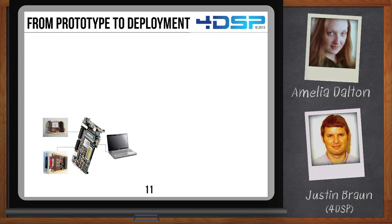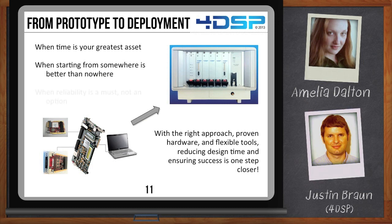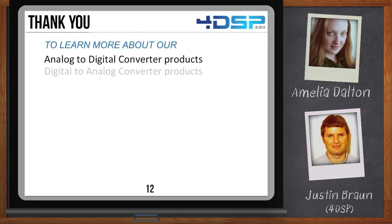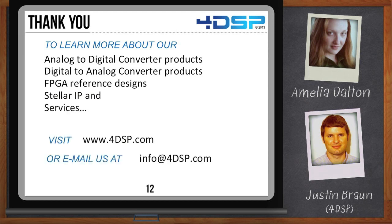Today we discussed that when building a data acquisition or software-defined radio platform, we can start with cost-effective hardware that has reference designs available. Once a prototype is working in the lab, migrating to an optimized platform is easily achieved. The FPGA firmware and host software that was developed can be almost entirely reused, as is, if the 4DSP design methodology is applied. This reduces the overall risk for the project and ensures it can be completed on time and on budget. And if you need help with your integration project, we can help you with that as well. You can visit our website — we have some videos available about the BLAST concept, Stellar IP, and all of our FPGA and FMC-based products are also on there.